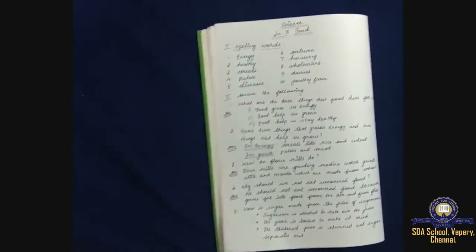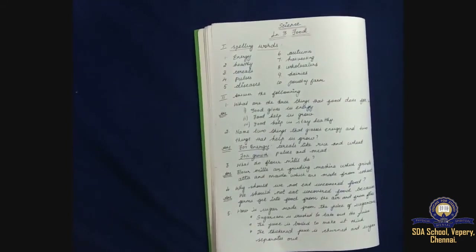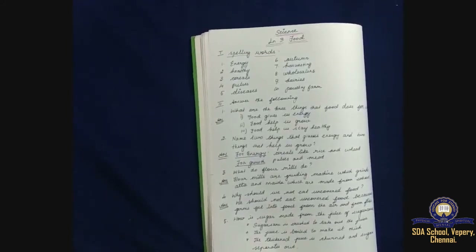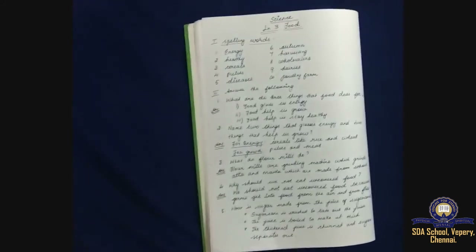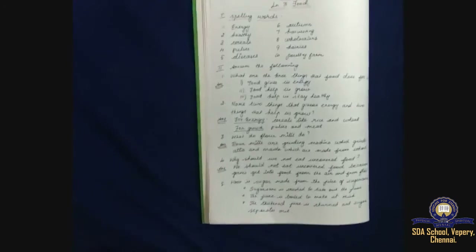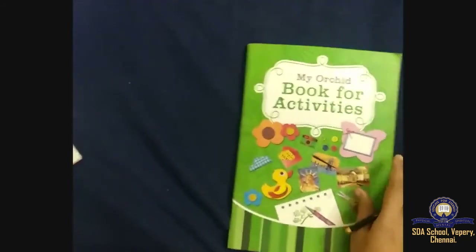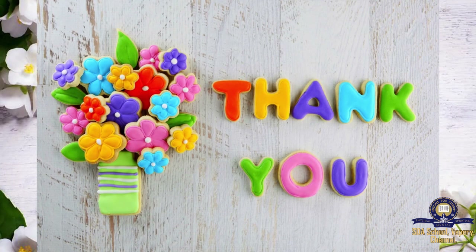That's it for today. Revise for your midterm — be thorough with all your lessons and prepare well. Thank you children.